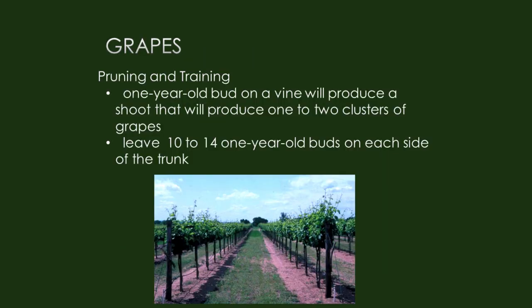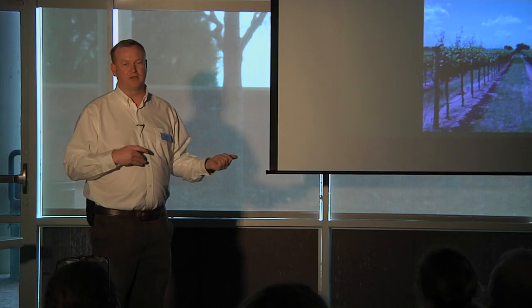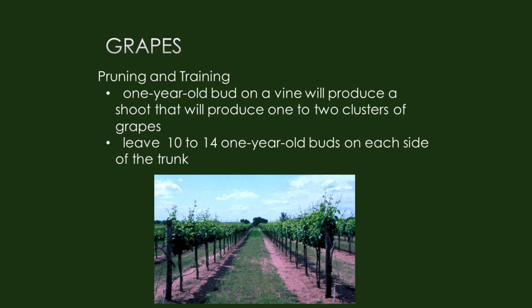Grapes are one of the hardest things to prune because there's such a science to the whole process. For a typical home gardener, here are simplified rules. Each year, a bud on the main cordon or stem will produce a shoot that has one to two clusters of grapes. Pruning helps to lighten the load. We want to leave 10 to 14 buds on each side of the trunk. As you're getting started, the first couple years you don't do very much — just leave a couple buds and let those grow up, training over time.